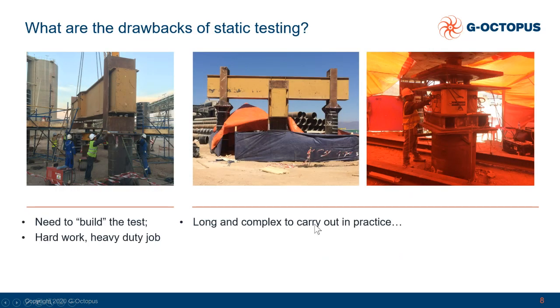But the static test requires a lot of actions to be done. You need to build a test structure around the pile, which is hard and heavy duty work. Then you have to follow your test, which is long and complex because you have to protect all the instruments and the pile from sun, wind, rain — everything — and you are forced to work in a quite complicated environment with instruments, cables and so on, which makes life a bit complicated.